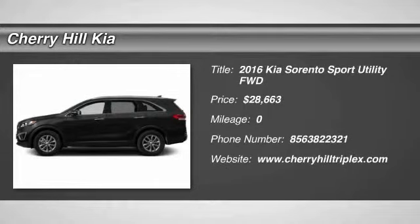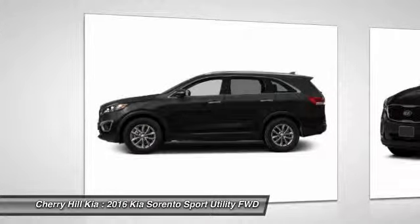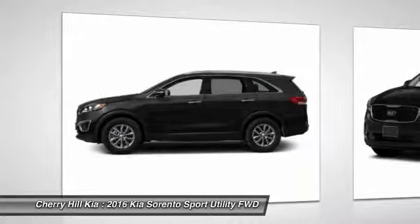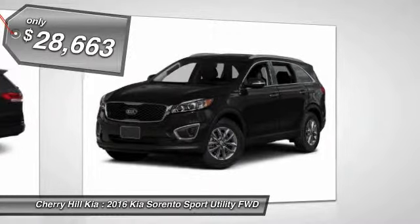2016 Sorento. The Kia Sorento is a comfortable riding, powerful, compact SUV loaded with impressive standard features. Take one look at its stylish, sleek design and you'll want to cross over to a Sorento, and is priced below $30,000.